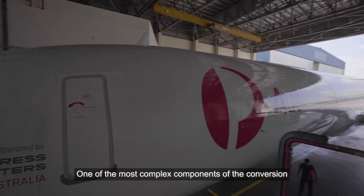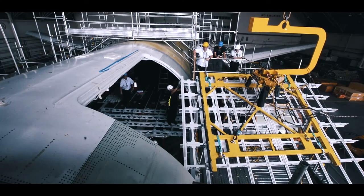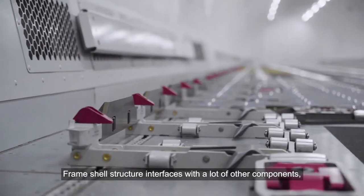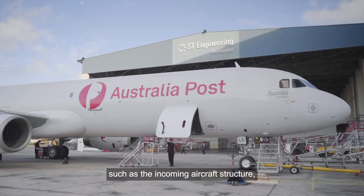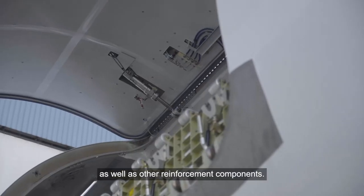One of the most complex components on the conversion is the Frameshell structure. The Frameshell structure interfaces with a lot of other components such as the incoming aircraft structure, the main cargo door as well as other reinforcement components.